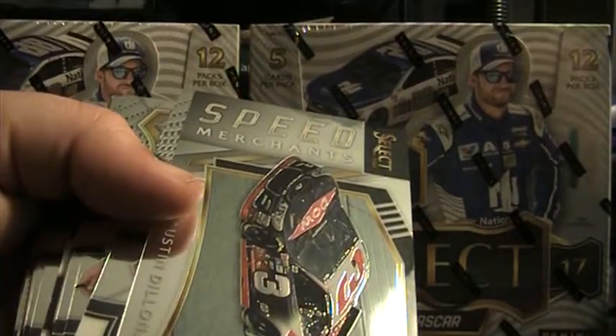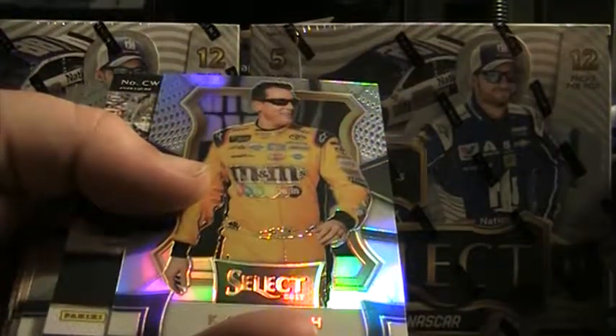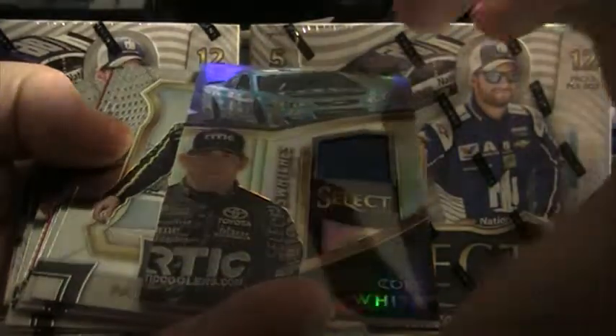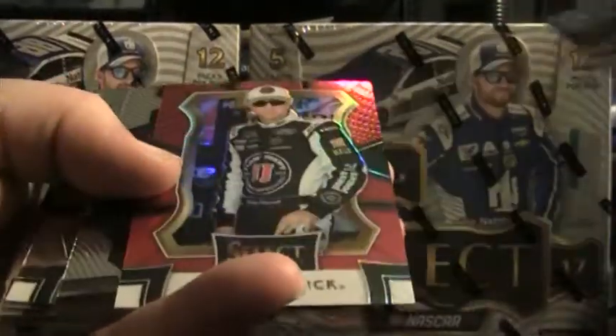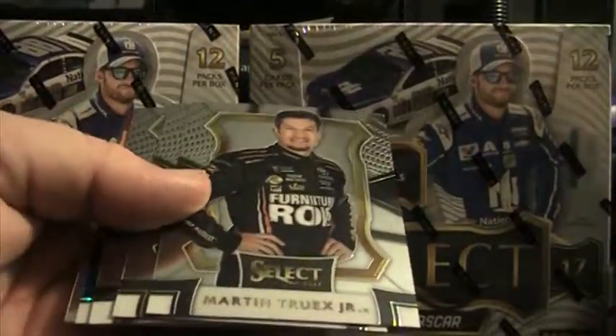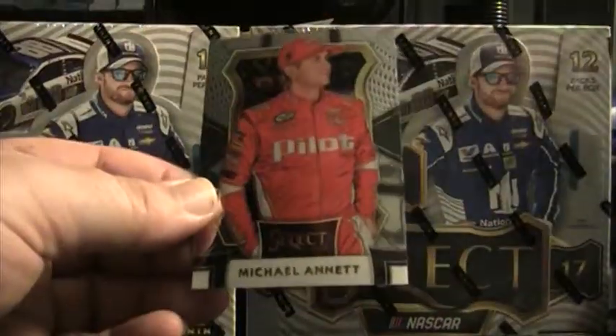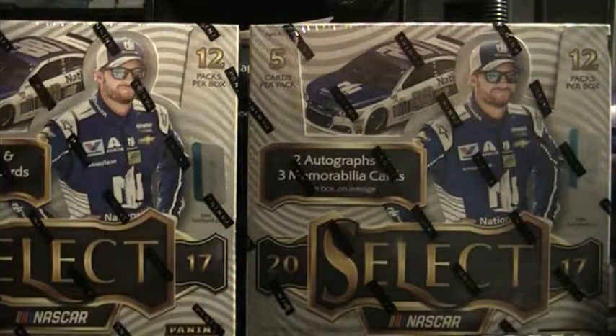Ryan Sieg red white and blue, 095 of 299. Speed Merchants Austin Dillon, few base, Kyle Busch prism. Colwitt Select Swatch. Base Kevin Harvick red, 05 of 99 on the Harvick. Three base, Denny Hamlin prism, Chase Elliott up close and personal. Casey Kahne, Kevin Harvick Speed Merchant, and one base Michael Annett. All right, so there's box two in the books.